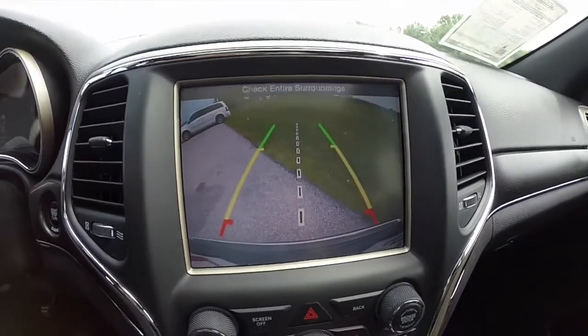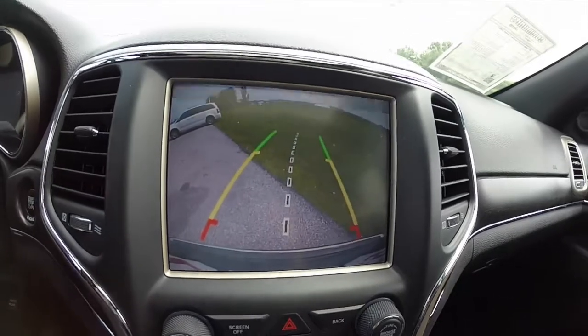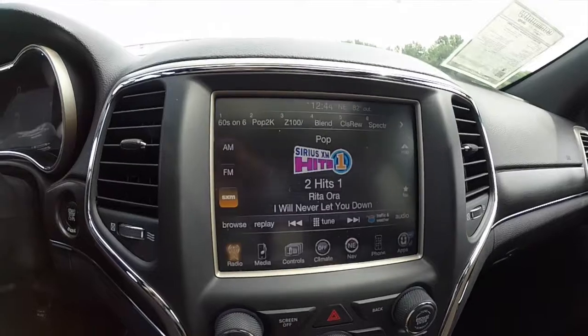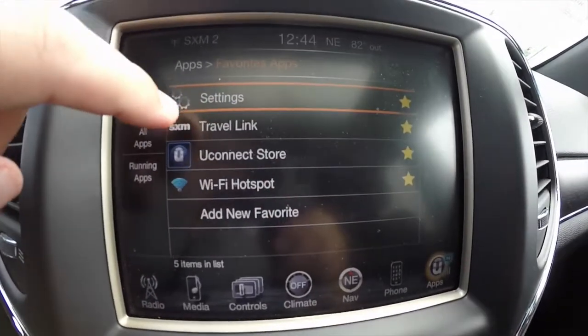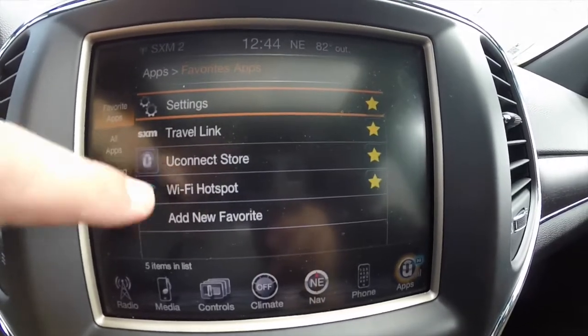It does have a reverse camera with active guidance lines. This vehicle is also equipped with the Uconnect apps. It has Sirius Travel Link, Uconnect Store, and is also available as a Wi-Fi hotspot as well.